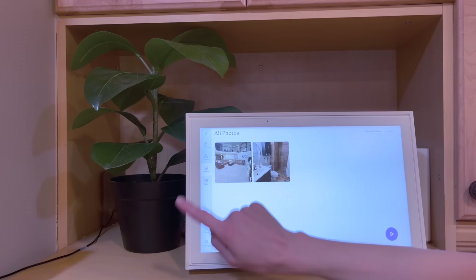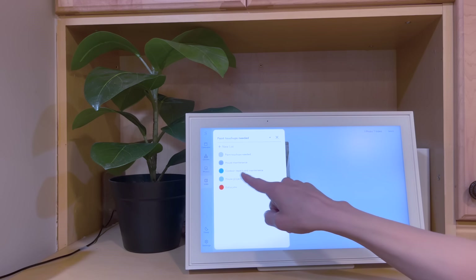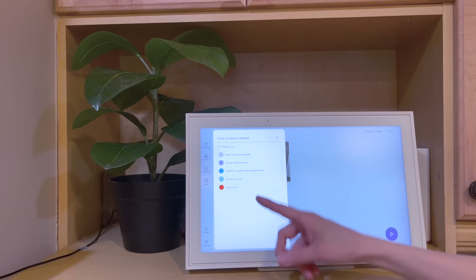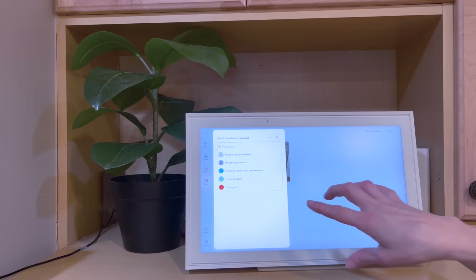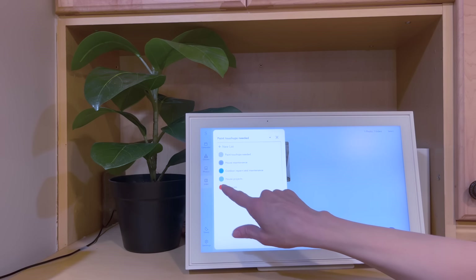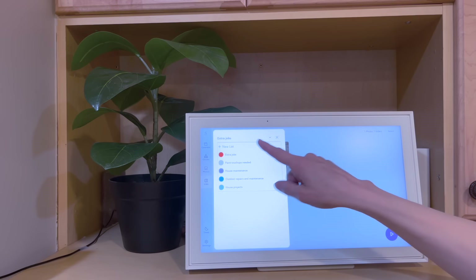There's also an option to do lists. I have all sorts of different lists on mine — things that need to be painted and touched up around the house, house maintenance, outdoor repairs and maintenance, house projects, and extra jobs. You can put on there your grocery list or whatever you want, and since it's connected to your phone, you can update it at any time and the kids can see it. So if my kids are trying to earn something extra faster, they can click on the extra jobs to see what's available for them to do.